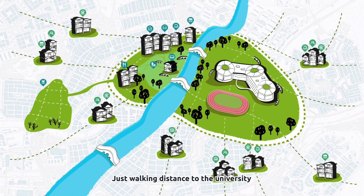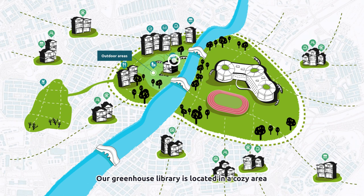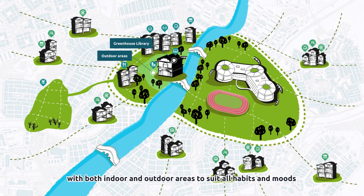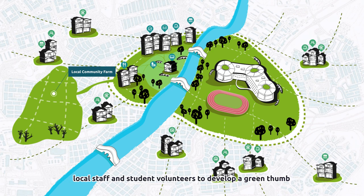Just walking distance to the university, not only are guests able to efficiently head to campus, we also welcome students and academic staff to use our ample facilities in our home-based community. Our greenhouse library is located in a cozy area, with both indoor and outdoor areas to suit all habits and moods. Our local community farm serves as a great place for our gardening club community, local staff, and student volunteers to develop a green thumb.